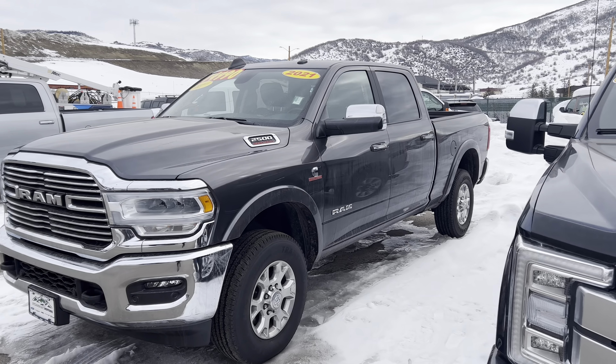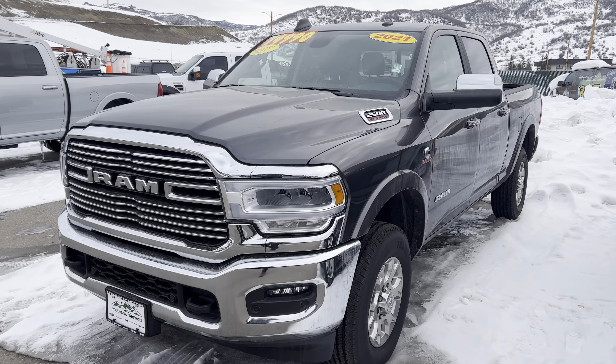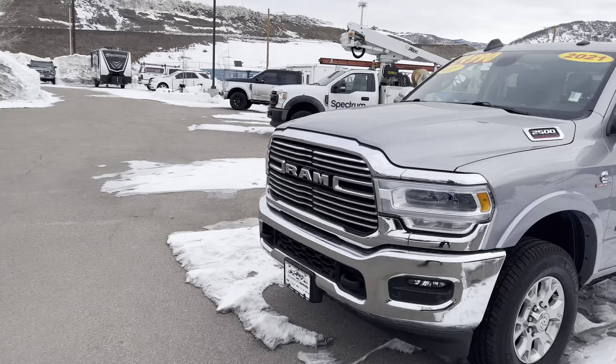I've got two of these 2021 Ram 2500 diesels. These are Laramies, guys — two of them, almost identical. There's a gray and a silver right there in the heavy-duty truck world.